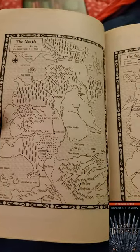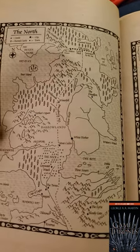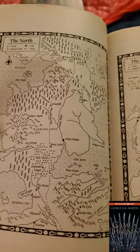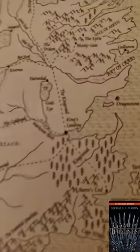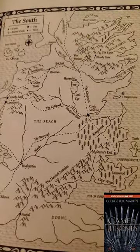So here's the North — look at the details, I love it. The Frozen Shore, the Wall — yes, I love it. And of course if we have the North we've got to have this: Highgarden, Dorne, Dragonstone, King's Landing. This is so cool.